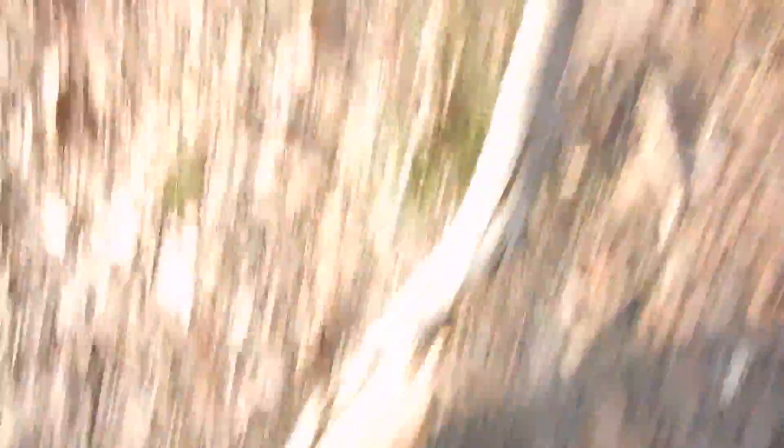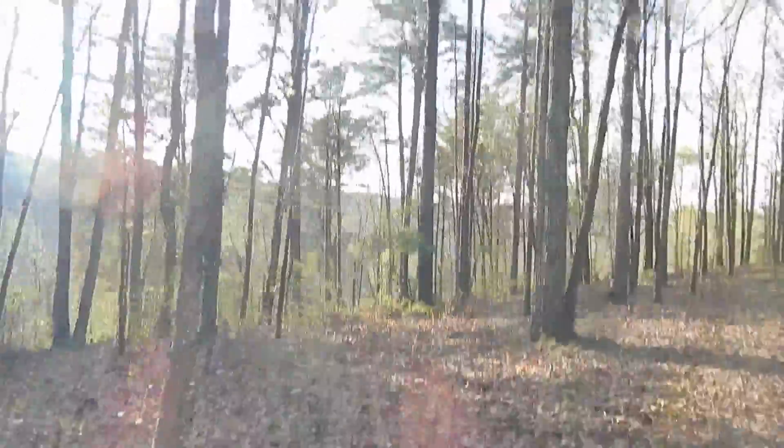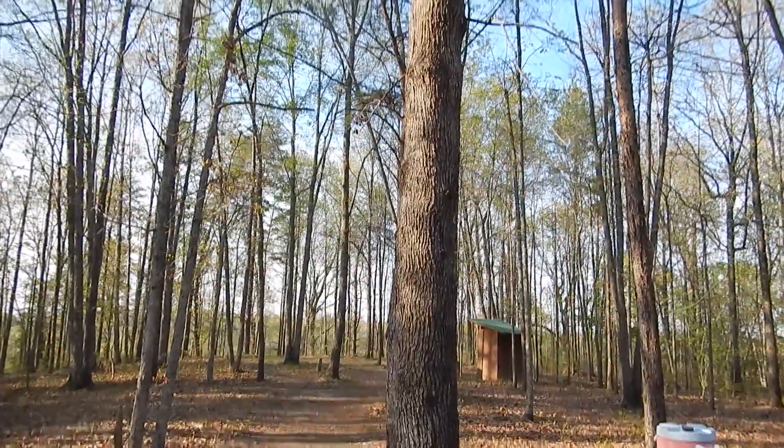I'm starting to run — you can see my feet. Shooting 1080p at 30 frames per second, wind in my face. Going to grab this stick for the campfire. Really good, really good performance — you can have a lot of fun with this camera.